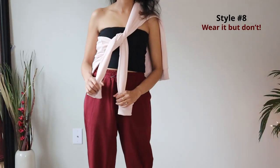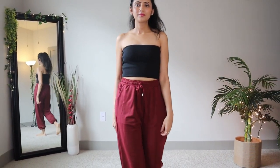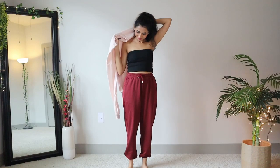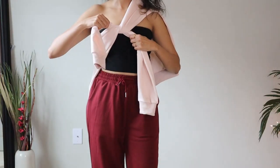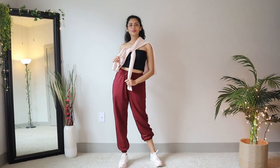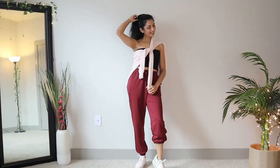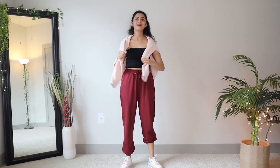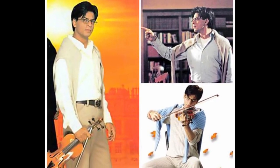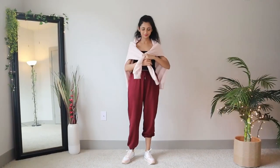Last but not least, we have this cool-girl look. Just pair a regular tube or cami top with some joggers or sweatpants — I've chosen colors that complement my sweatshirt. Now hang your sweatshirt at the back and tie its sleeves in the front, bringing one sleeve from over the shoulder and the other from the side of your waist. I love this look because you're not really wearing the sweatshirt but using it as an accessory to amp up the outfit. You can also just hang the sleeves casually on both shoulders, or simply tie the sleeves in a simple knot. This style is inspired by Shah Rukh Khan's look from Mohabbatein — it used to be a craze back then.